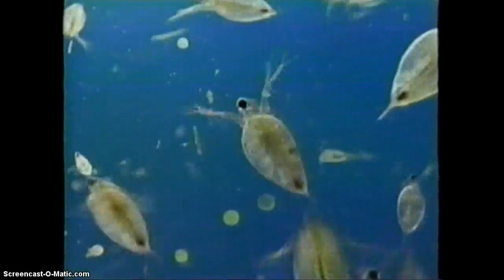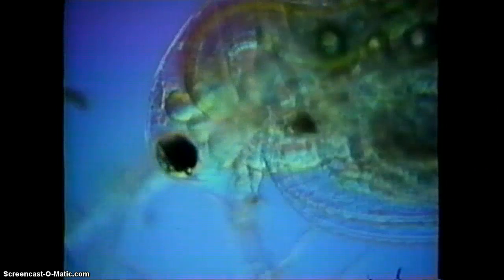In small transparent invertebrates, many kinds of animal cells can be examined in their living state. A daphnia's heart pumps clear circulatory fluid through its body. The blood cells you see are white blood cells. They have the same function as white blood cells in humans, protecting the body from disease.